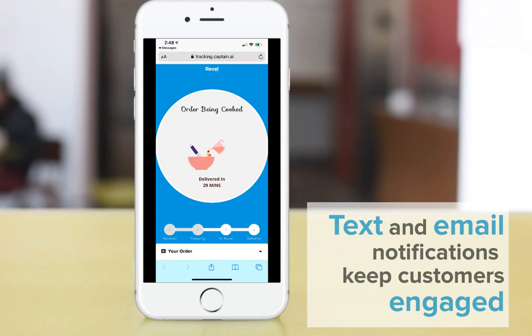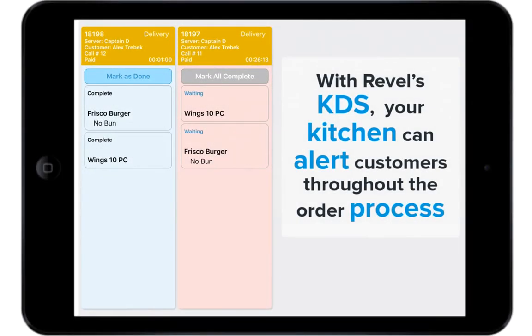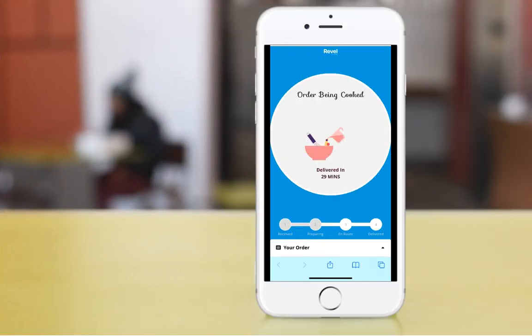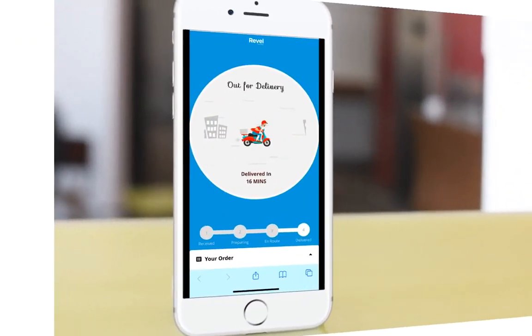Text and email notifications to your consumers keeps your customer engaged with the business and your drivers throughout the process. Notifications on order progress from the Revel kitchen display system and expected time of arrival allows your business to recreate the experience of modern ordering. Using Delivery XT's notification function prevents customers from the burden of downloading yet another app, avoiding app fatigue while still providing the digital engagement we've all become accustomed to.